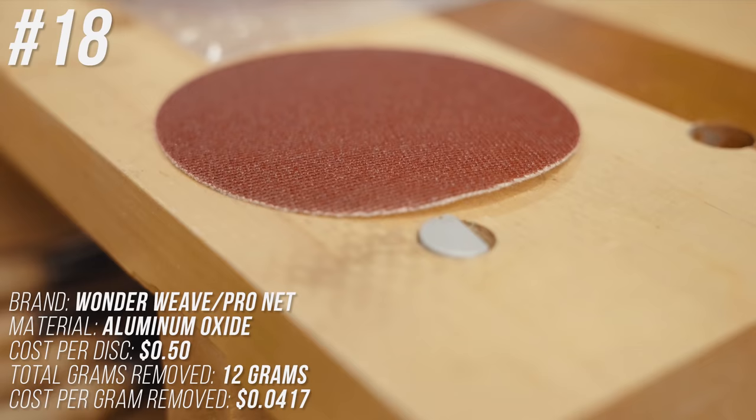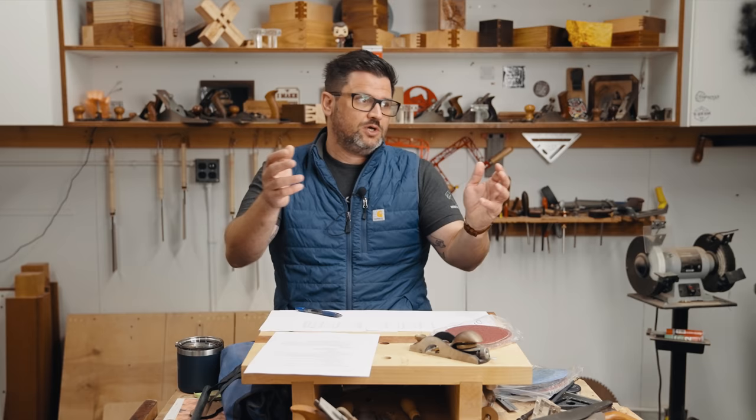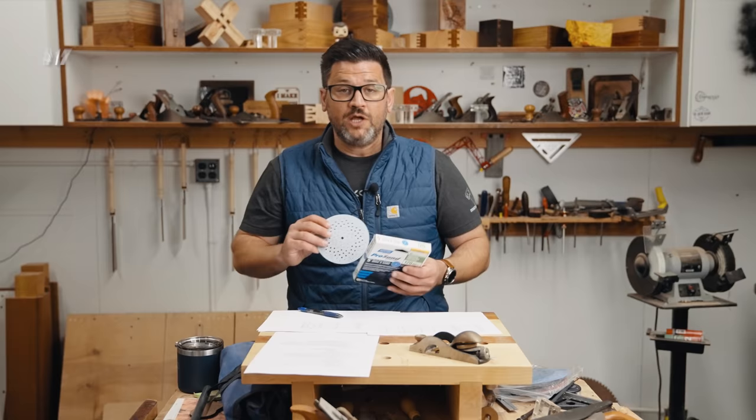Number 18: Wonderweave, sometimes called ProNet. Not tested last time, but highly requested in the comments — apparently popular with turners. It did terribly though. It's cheap at 50 cents a disc, but cost 4.17 cents per gram removed.